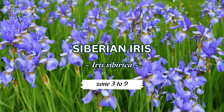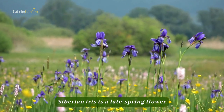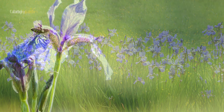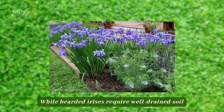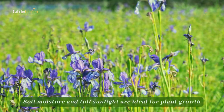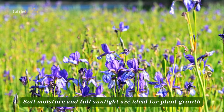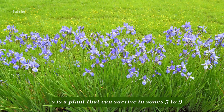Number three: Siberian iris. Siberian iris is a late spring flower that blooms on grassy stems and features delicate, dainty flowers. While bearded irises require well-drained soil, Siberian and Japanese irises can flourish in areas with both wet and dry conditions. Soil moisture and full sunlight are ideal for plant growth. This is a plant that can survive in zones 3 to 9.